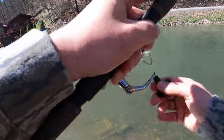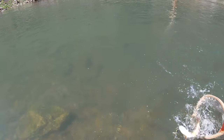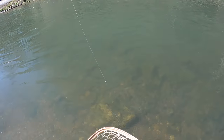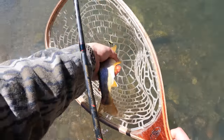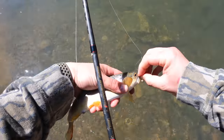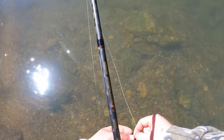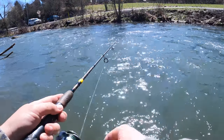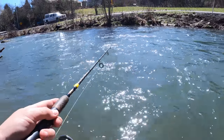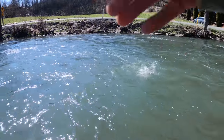There's a fish. There we go. Maybe this would be a good spot. Wrapped up. There he goes. There we go — nice one. Really nice fish.